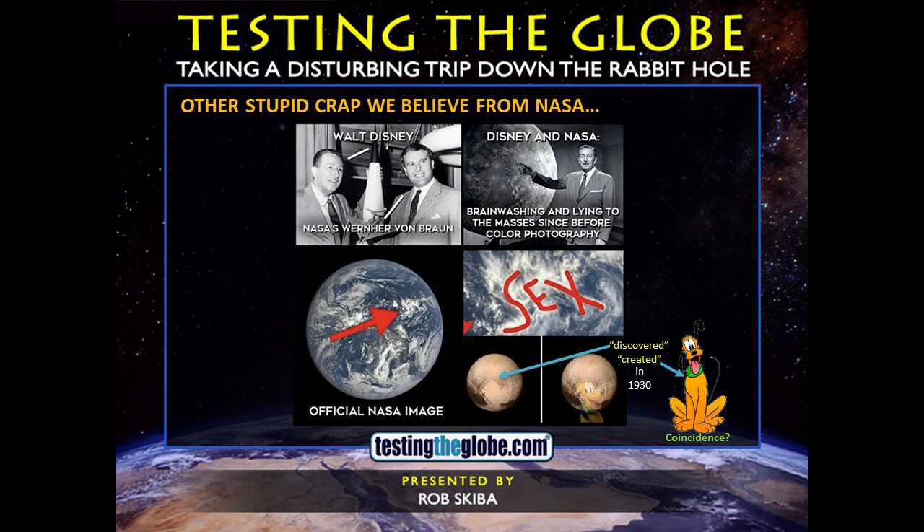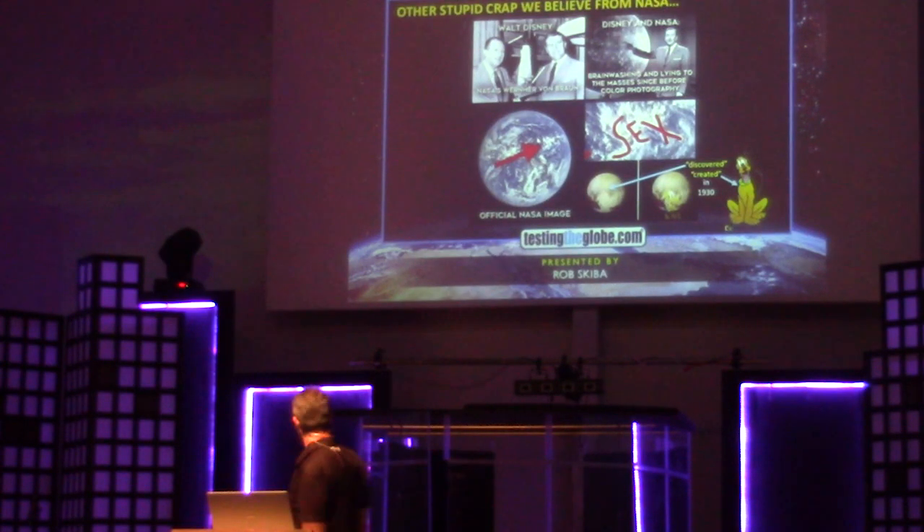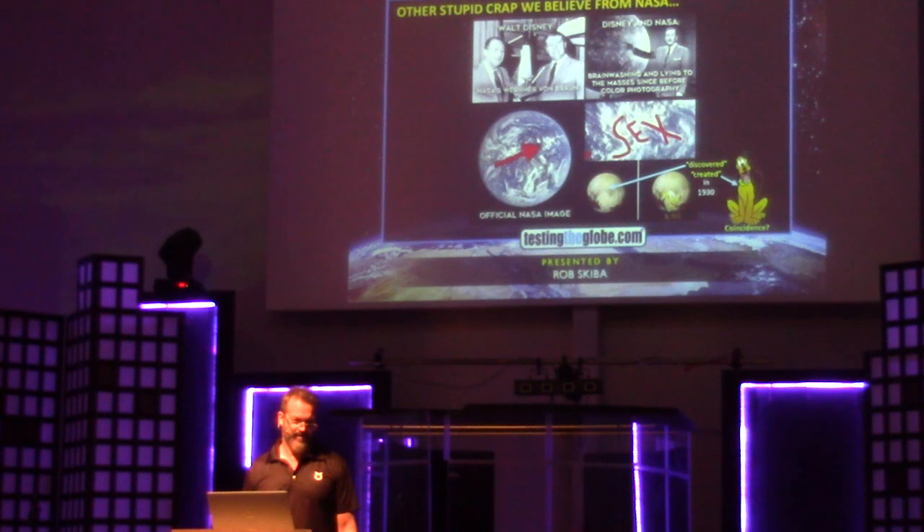This character right here — Pluto — was created by Walt Disney in 1930, coincidentally the same year we discovered the planet Pluto. And then decades later, we finally send the probe out there. And what do you know? There's an image of Pluto on Pluto! Imagine the coincidence. They're laughing at us! There's a spot on Pluto that just so happens to look like Pluto?